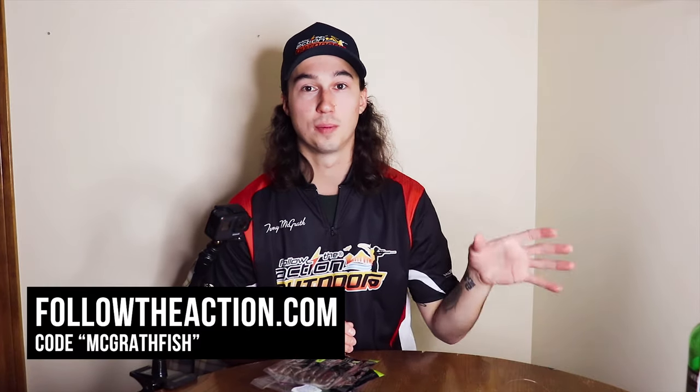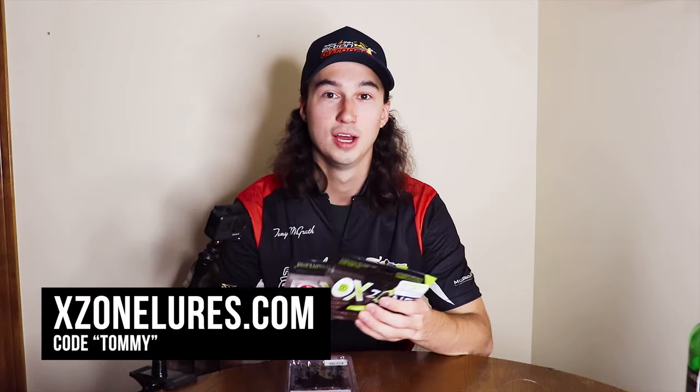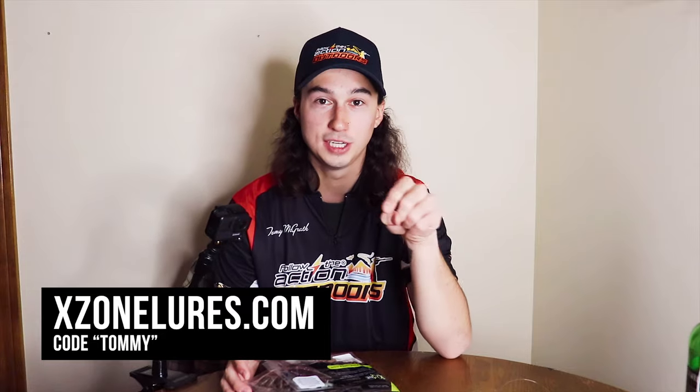I'm still going to use their baits, I'm going to use X-Zone's baits, and all my apparel is still FTA. I got everything on FTA and I'm super happy to be with both companies. If you guys want to buy anything off FollowTheAction.com, use promo code McGrathfish to save 20% off your entire order. If you guys want to get anything from X-ZoneLures.com, use code TOMMY — T-O-M-M-Y — to save 20% off on all your baits.